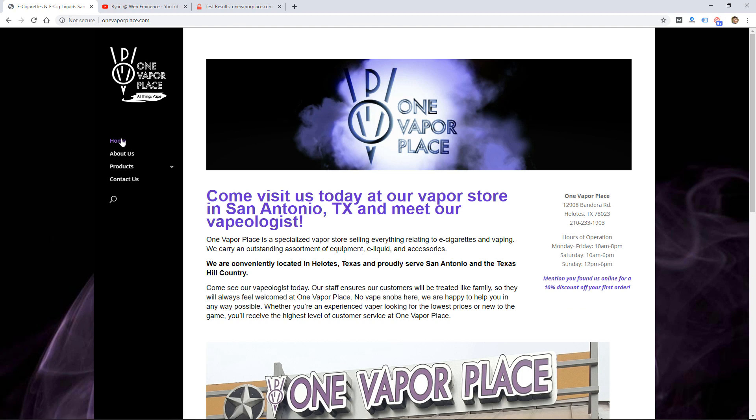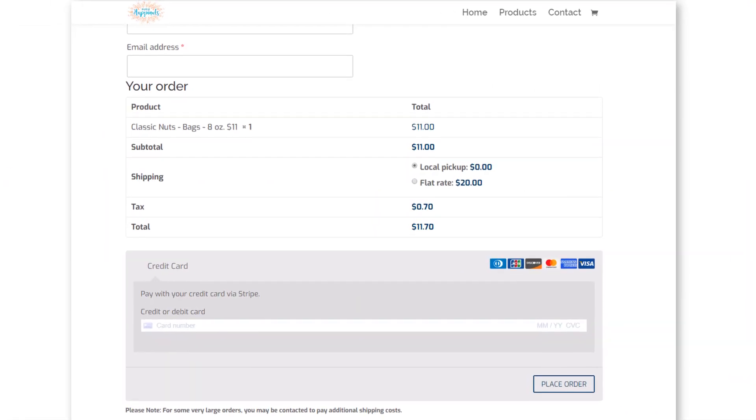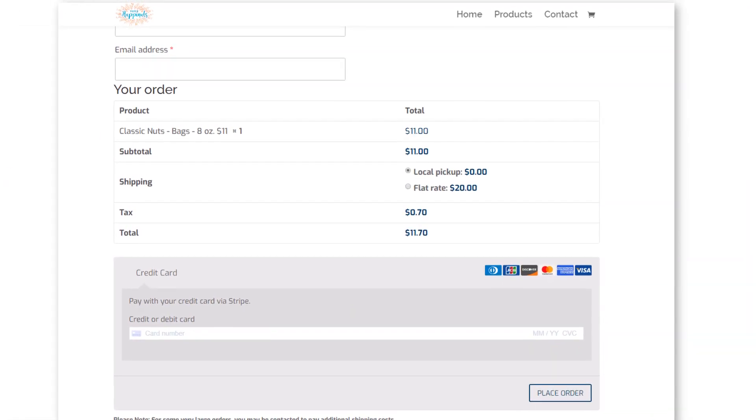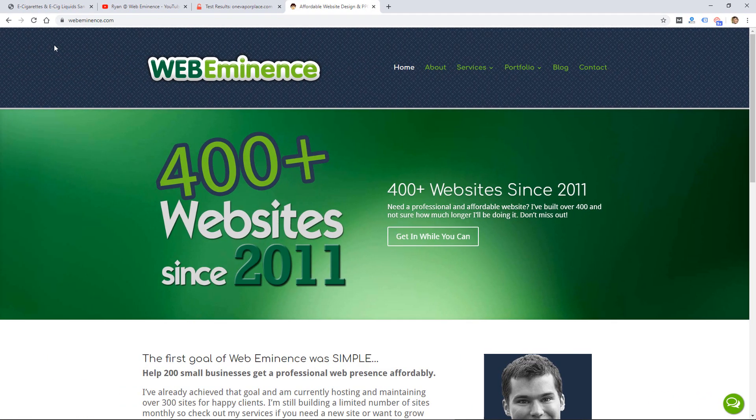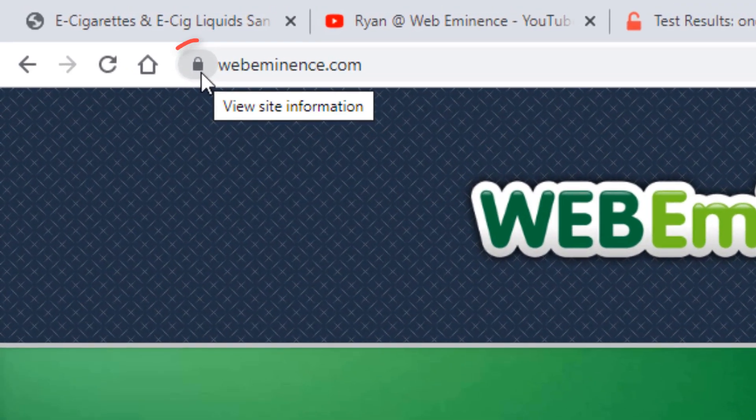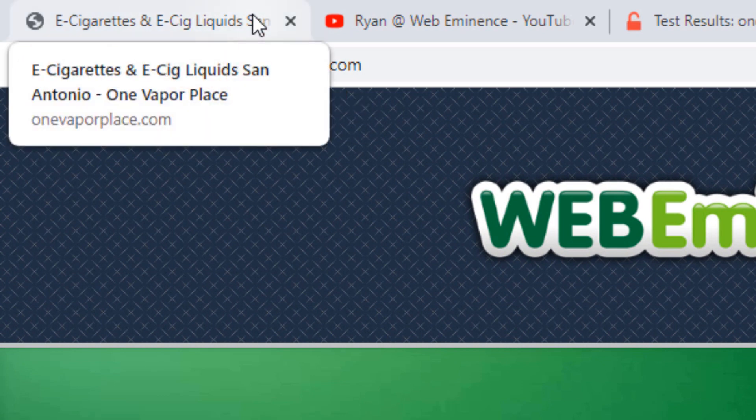This obviously becomes more important when credit card information or other sensitive information is being sent. So if your website is showing as not secure, you do want to take steps to secure it — it's going to make your visitors feel better when they see it, and what they will see is a lock icon like this rather than a 'not secure' message.